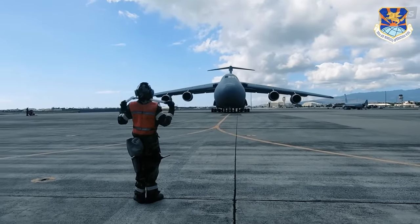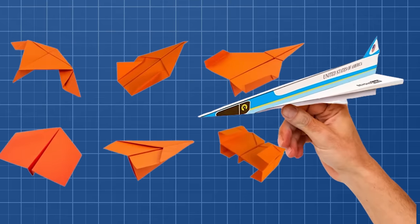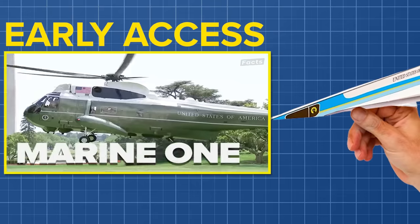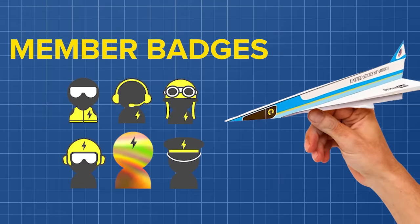If you enjoyed our video, join our membership, Paper Pilot Club, to support us. You'll get monthly custom paper airplane designs, early access to our videos, and exclusive member badges to stand out in the comments. Click join now and be a part of the adventure today.